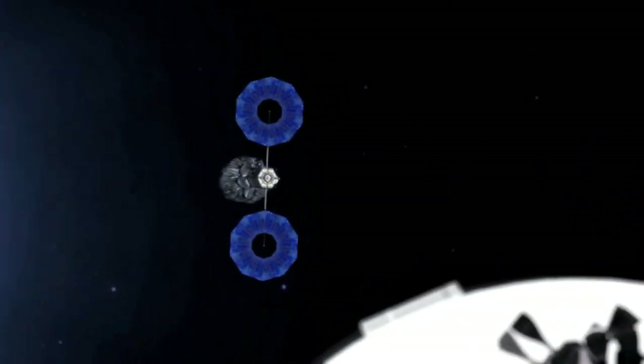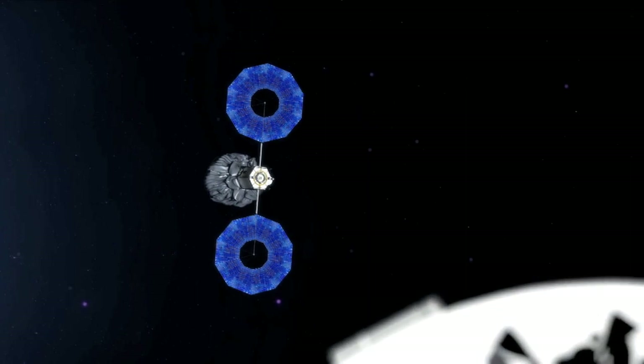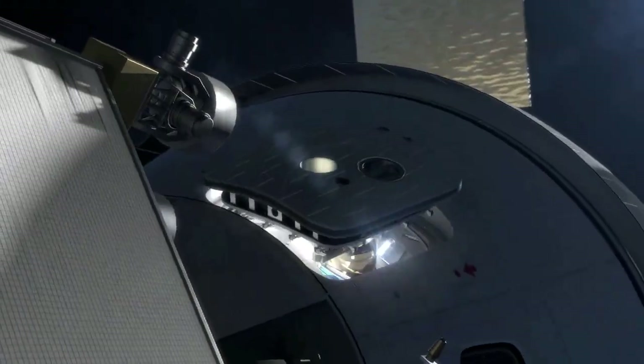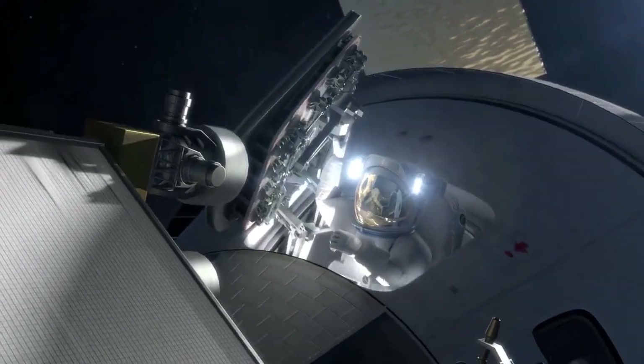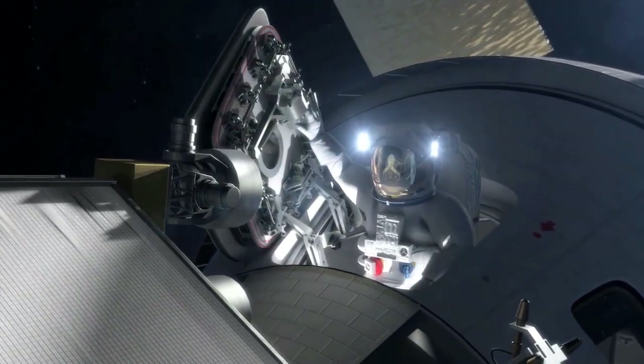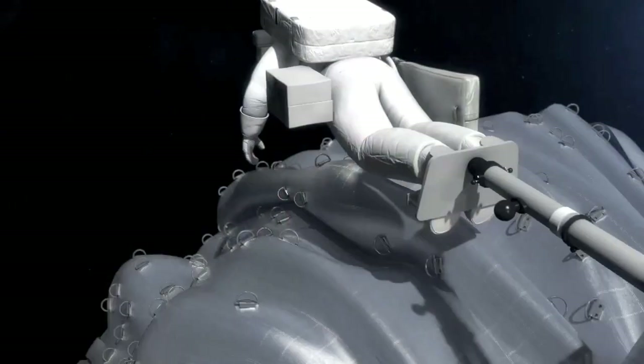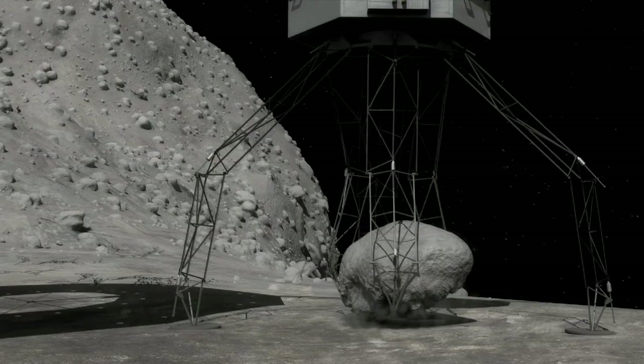Concept studies solicited through a recent broad agency announcement will help refine system concepts and key technologies needed for the asteroid redirect mission and assess feasibility of potential commercial partnerships to support the robotic mission. NASA is evaluating two concepts – the full capture of a small asteroid or retrieval of a boulder from a much larger one.